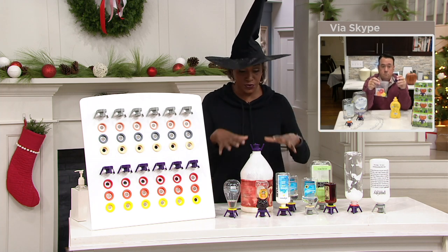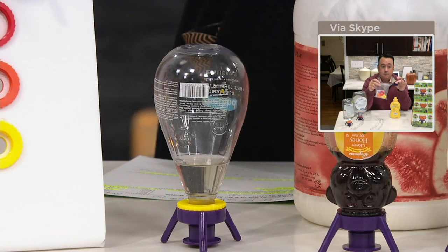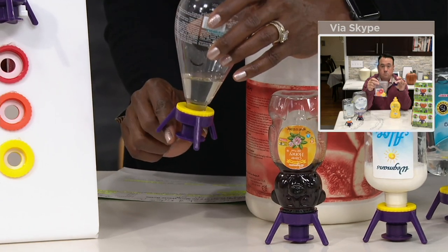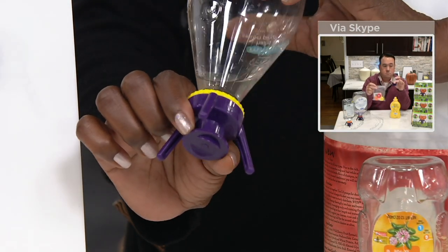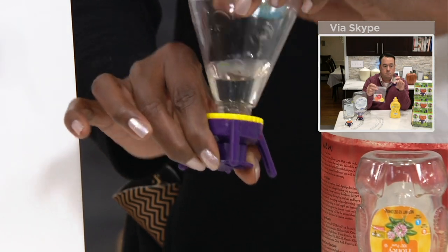We've sold over 25,000 since they were introduced, and once you put the Flippit on with the adapter, it works like any other standard plug — you open it up and there it goes.